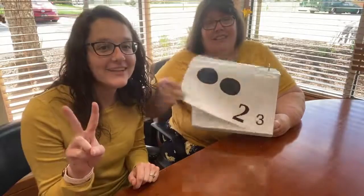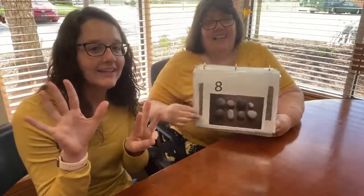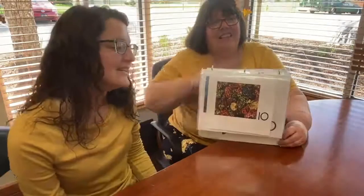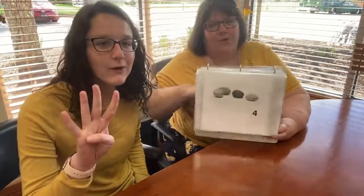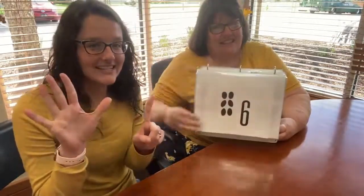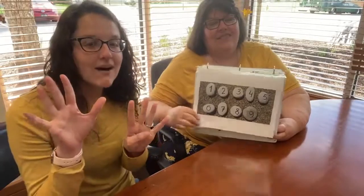One little, two little, three little rocks. Four little, five little, six little rocks. Seven little, eight little, nine little rocks. Ten little rocks in the stream. One little, two little, three little rocks. Four little, five little, six little rocks. Seven little, eight little, nine little rocks. Ten little rocks on the beach.